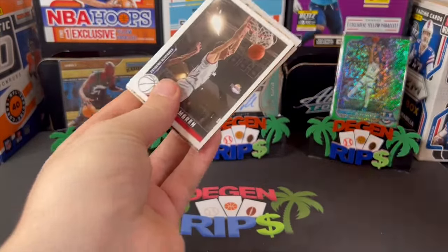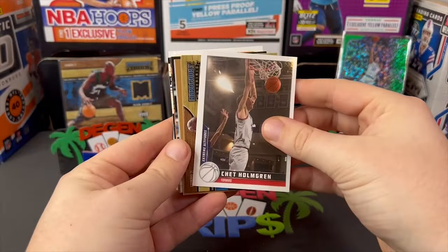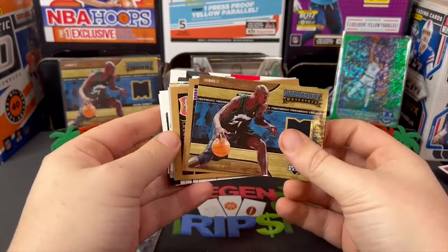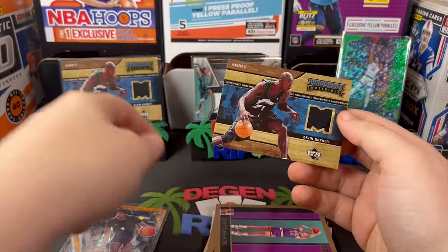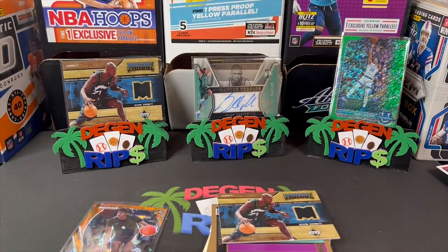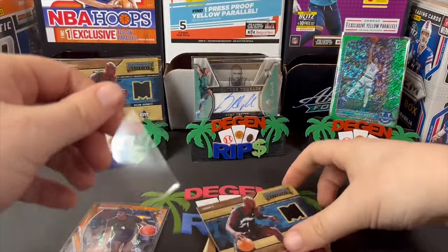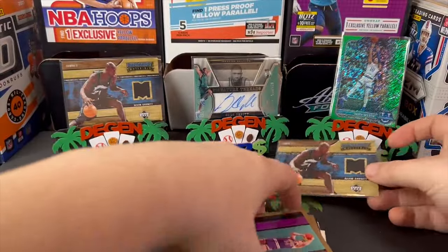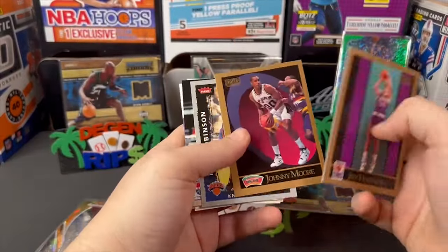All right, we got the black box — let's see what our hit is. Chet Holmgren and another Kevin Garnett game-worn jersey. So I'm guessing there are a lot of Garnett game-worn jersey cards in these. It was cool the first time though.